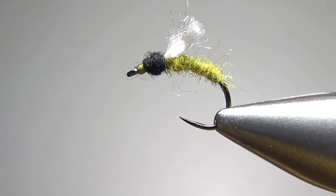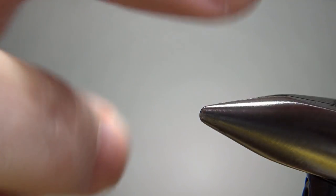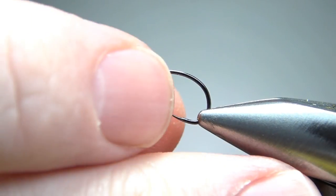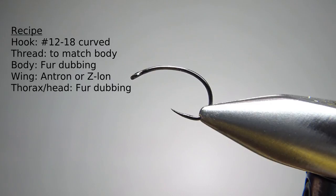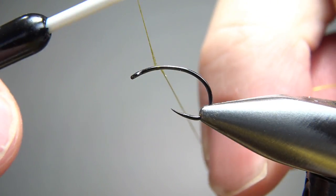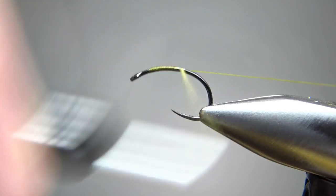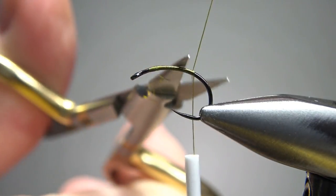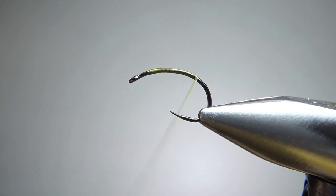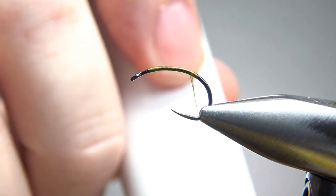So there it is in the vise, the QT Caddis. I'm tying this on a size 16, so it's a fairly small hook — not microscopic, but pretty small. The recipe does say to match your thread to the body color. I'm tying this as an olive, so I'm going to put down a base of olive 70 denier around the bend. If you don't have the thread color for the body you're trying to tie, don't worry about it — just use brown or even black. Use what you got. It's not a big deal.